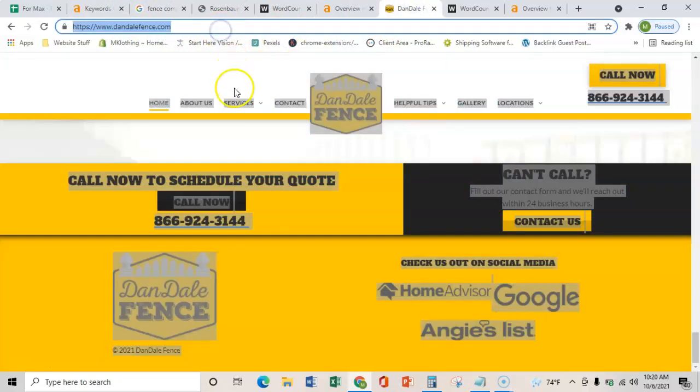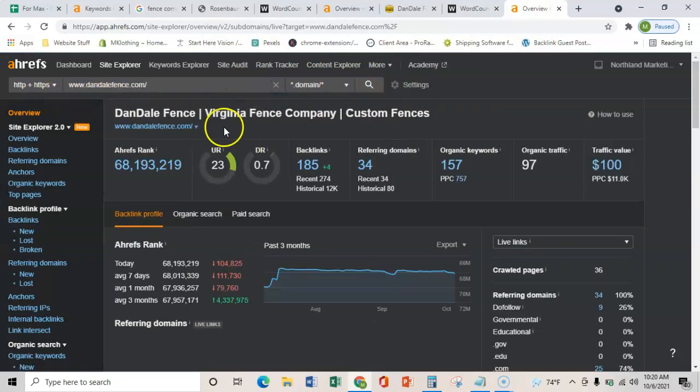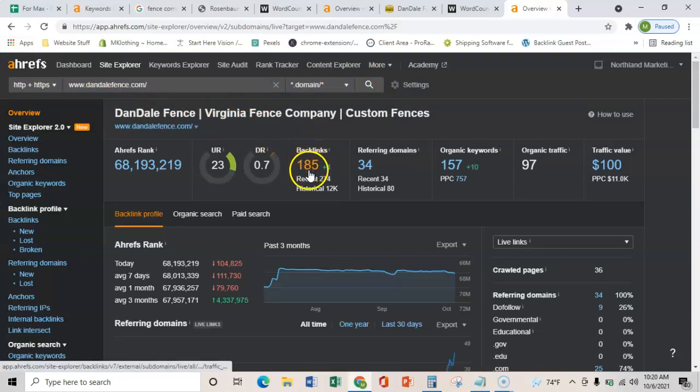Let me compare Dandale and show you what you're up against here. They have 185 links coming from 34 websites, and that's passing some power. But this is how much Google trusts those links, and it's almost at zero. So if you guys got just a few really quality links going to your back Norfolk location page, you'd totally be able to have more trust and power than your top competitor — automatically, with just a few quality links.